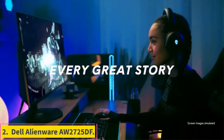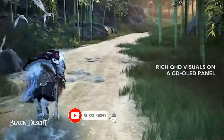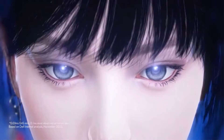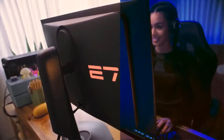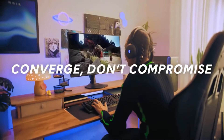Number 2: Dell Alienware AW2725DF. With the next size up, 27-inch monitors are some of the most popular displays, and options are available for nearly any type of gamer. You can find anything from basic 1080p displays to high-resolution 4K screens, and there are a lot of 1440p options. 27-inch monitors are also available with different refresh rates, but there aren't as many very high refresh rate options as with 24 or 25-inch monitors.